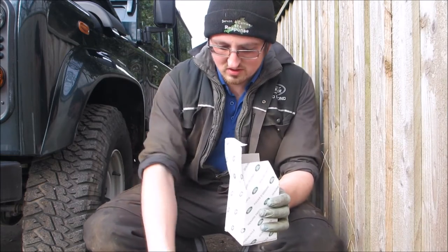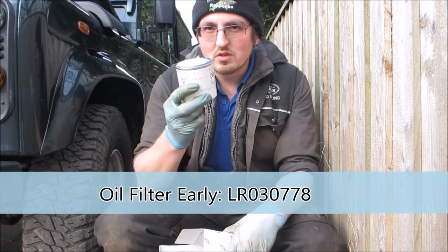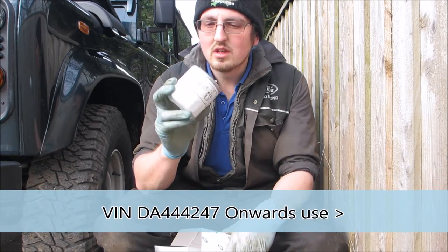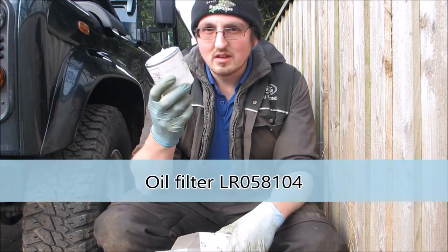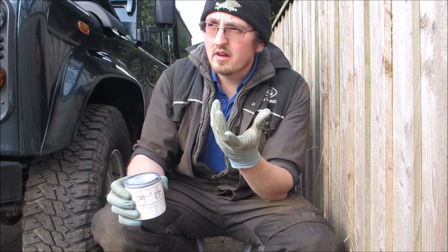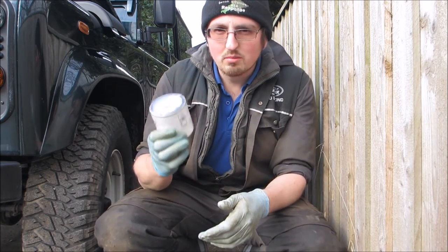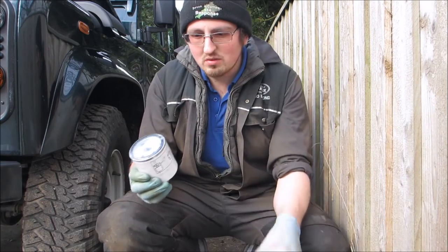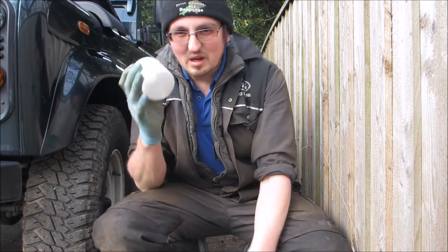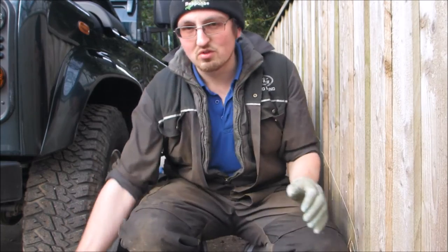For the oil filter: on the later 2.2s from VIN DA onwards there is a spin-on canister. The early ones share the same as the 2.4s, which is a paper cartridge that you stick inside a removable plastic housing - that's a 27mm socket for that one. The later ones have gone much more convenient with a spin-on. Again, genuine parts - and it does say MoCo (Ford Motor Company) on the front, so you can tell where Land Rover are getting their filters from. Now let's slip underneath and drain the old oil.